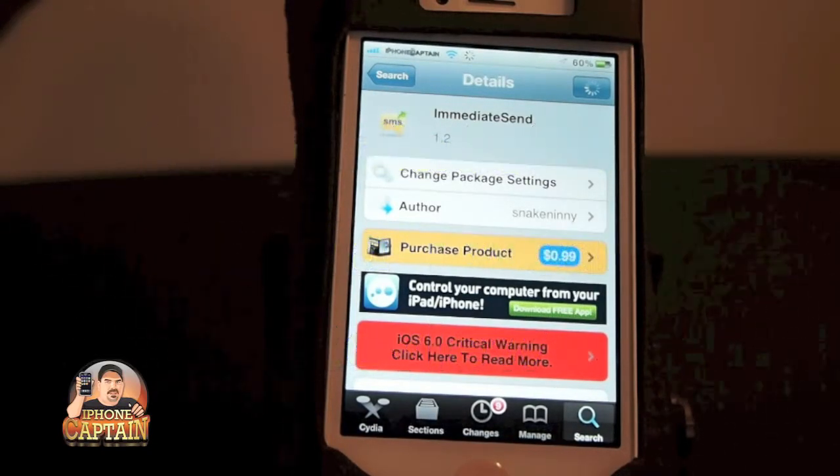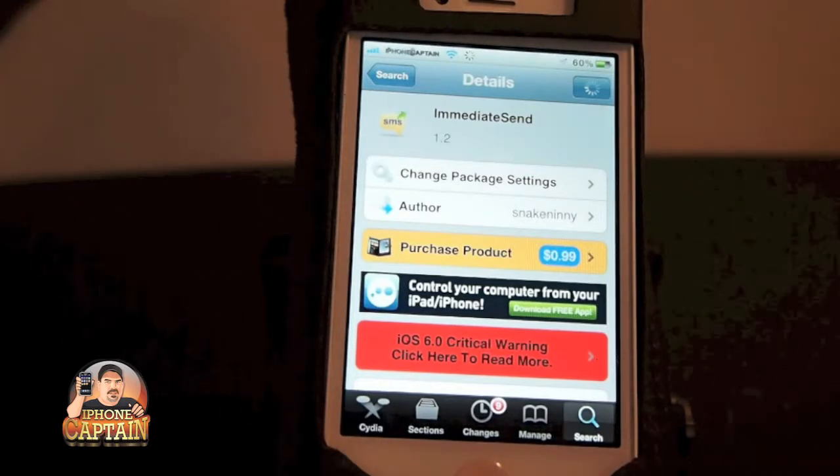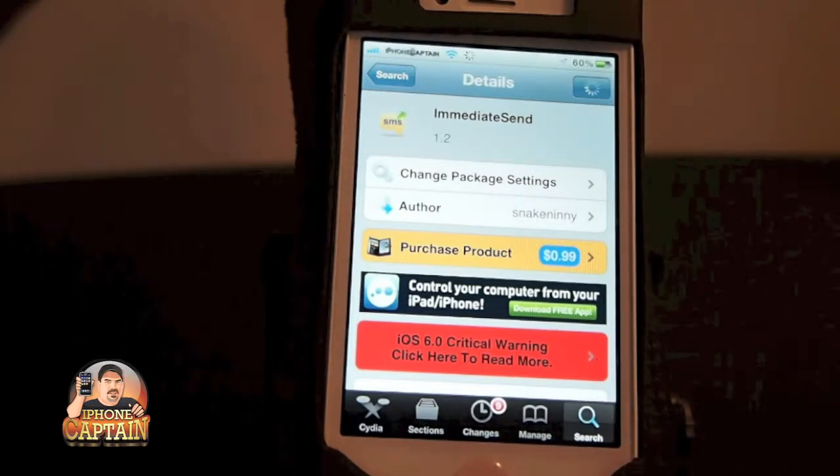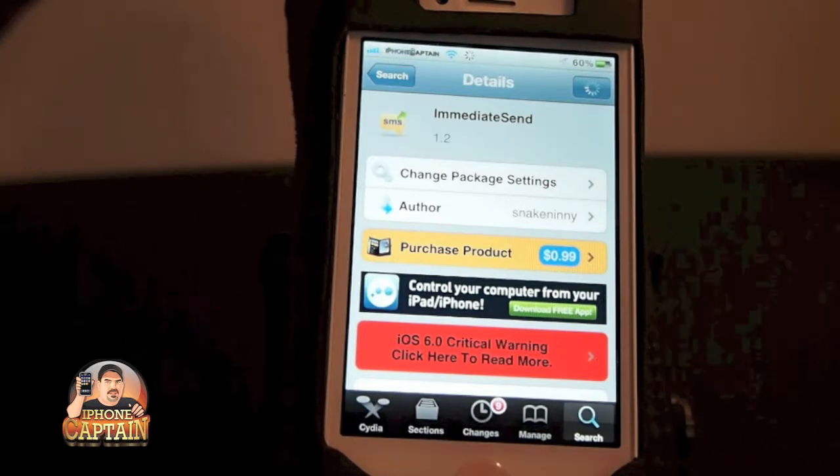Hey YouTube, it's me, it's your iPhoneCaptain. Today we're going to be looking at a Cydia tweak called Immediate Send. What this does, it works a whole lot like Byte SMS if you've ever used it — it's another Cydia tweak.